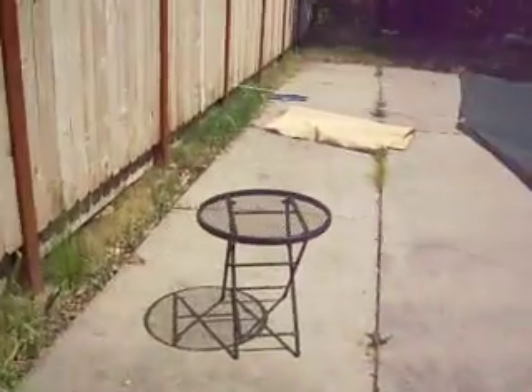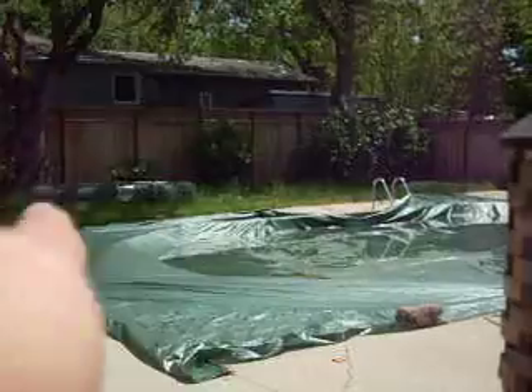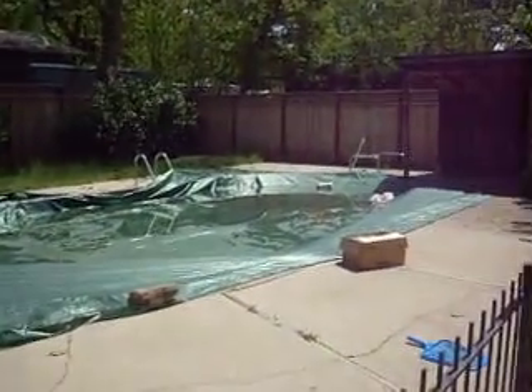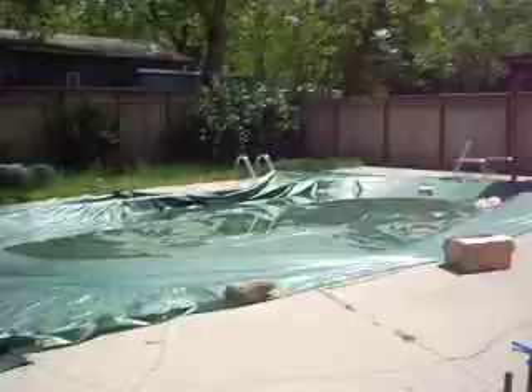This is the pool patio area. It's probably like 10 feet of grass over there and a tiki torch. We have a pretty good sized patio with a nice big swamp in the middle.